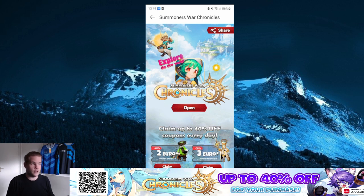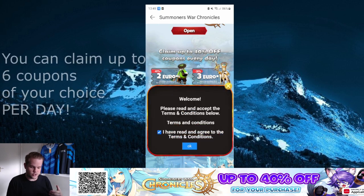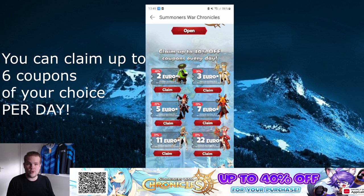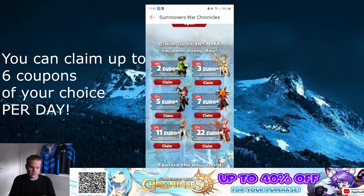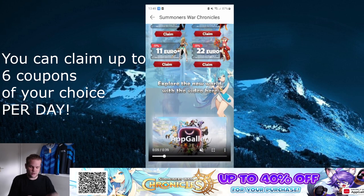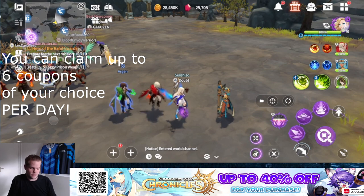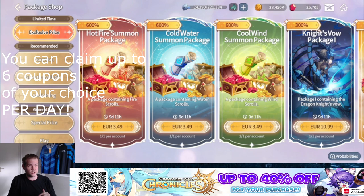Once you install Summoners War Chronicles through the App Gallery, you can see what campaigns they have running. Currently there's a campaign where you can get 40% off every day. You claim coupons and these coupons are used toward a certain value to get that discount. For example, if you buy a pack over 100 euros, you can apply a coupon with 22% off. There is a limit to how many times you can claim them, so check which ones you want to claim.